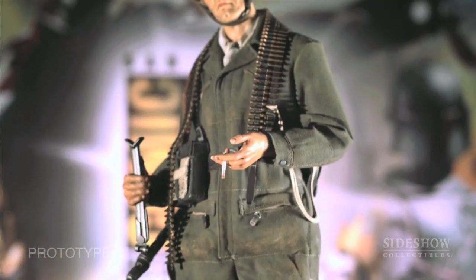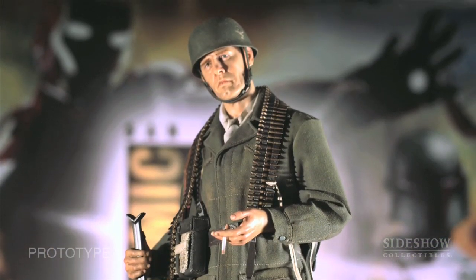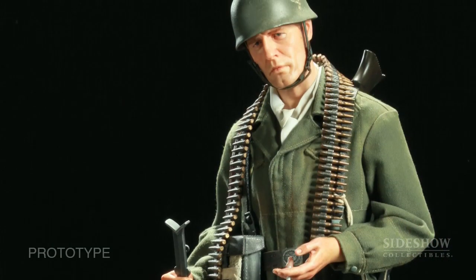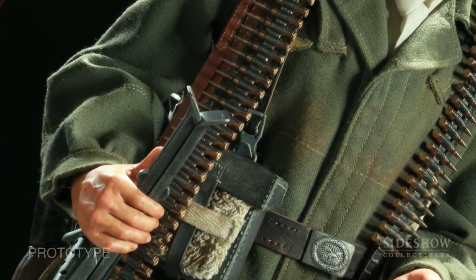This particular individual is a machine gunner. We thought that this would be a great way to represent not only the German paratrooper but the way that the tactics were evolving back then. Some of the things that really strike us as interesting as designers about military fashion is the kind of mix of design with practicality.